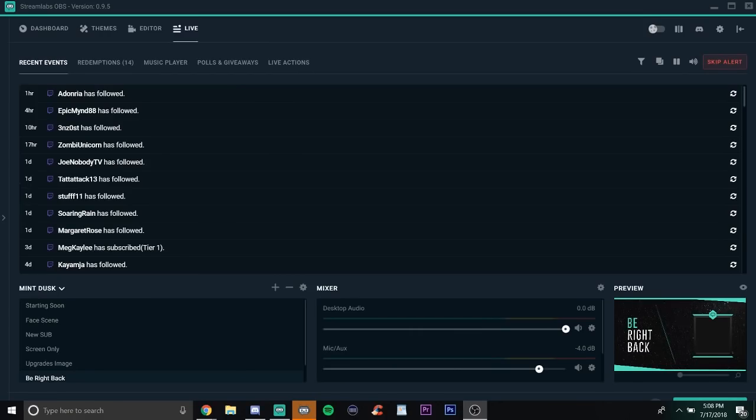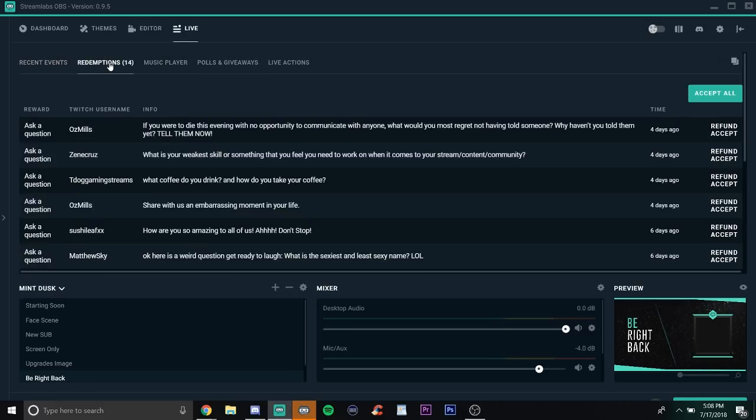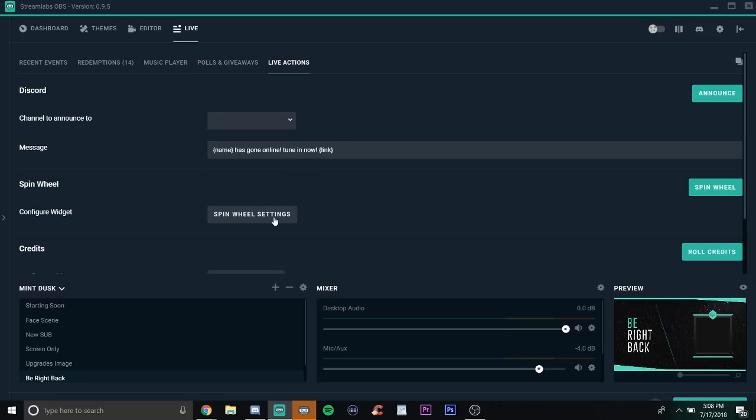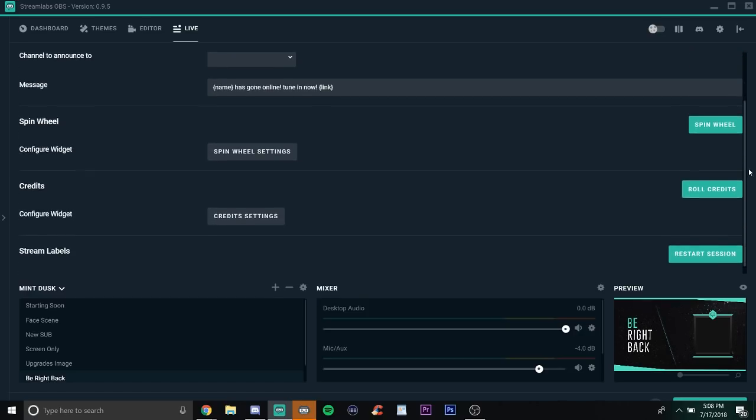Something I almost forgot to show you: the recent events aren't the only thing in your live section on Streamlabs OBS. You've also got redemptions where people can redeem their in-stream currency, a music player, and you can also run polls and giveaways through Streamlabs OBS. There are different live actions — it can announce to Discord for you, you can spin your little wheel if you've got one of those, there are credits you can use to announce after your stream, and then it can restart your session if you need to reset top tippers of the month or empty your cup.